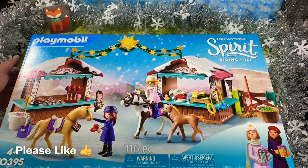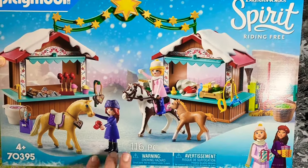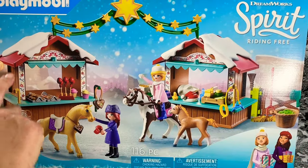Hi Spirit fans! Guess what? Christmas has arrived and we are going to open this adorable holiday set from Playmobil.